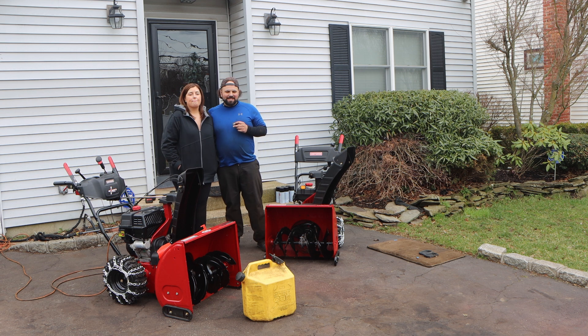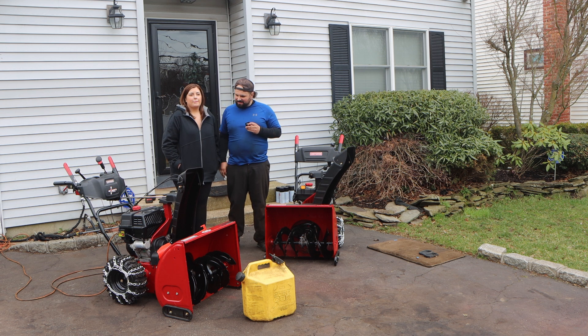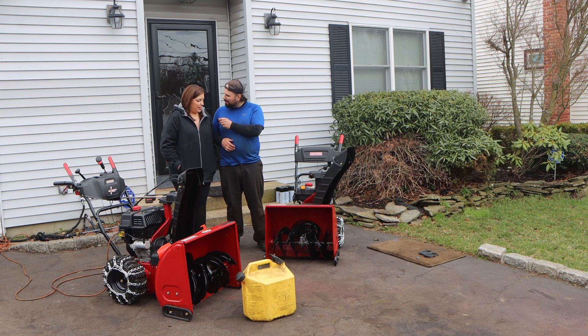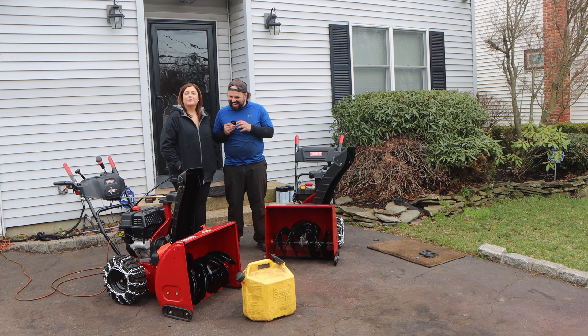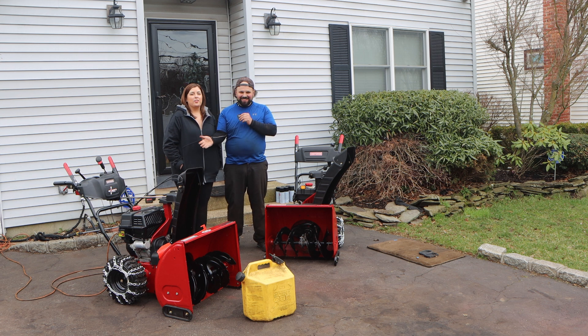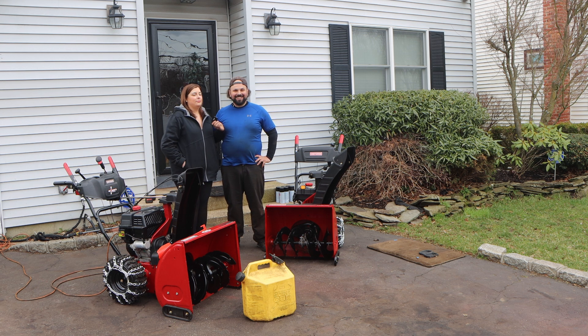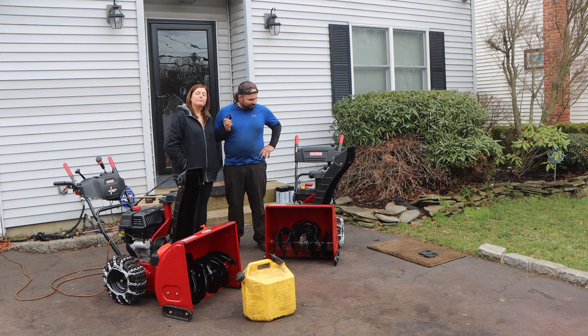Hey, what's up guys, welcome to an episode of Pate's Performance. Today in the driveway is this curiosity that kills the mullet, right? I have wanted to get my hands, ears and eyes on this machine for quite some time, and it just hasn't been feasible until you came out, found it and bought it. I always make the magic happen, so I'm very grateful for that.